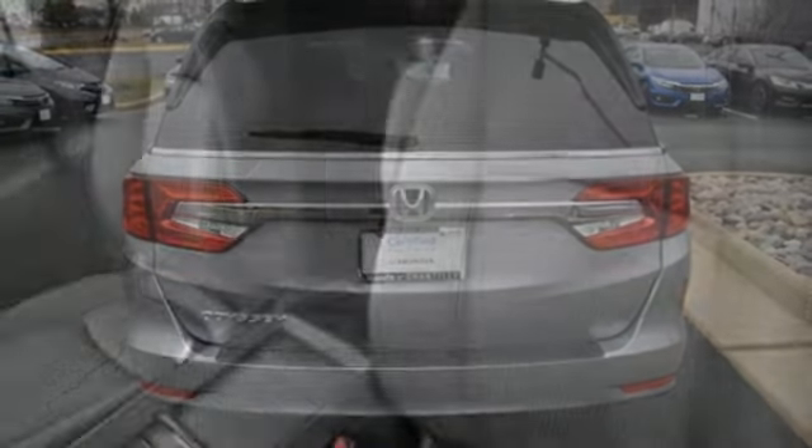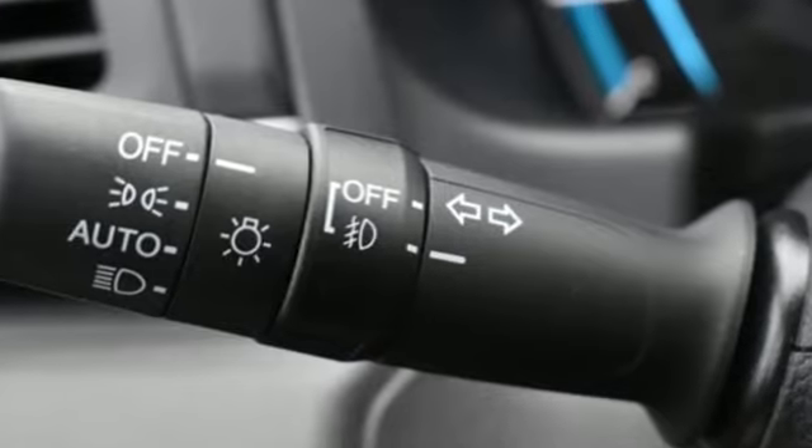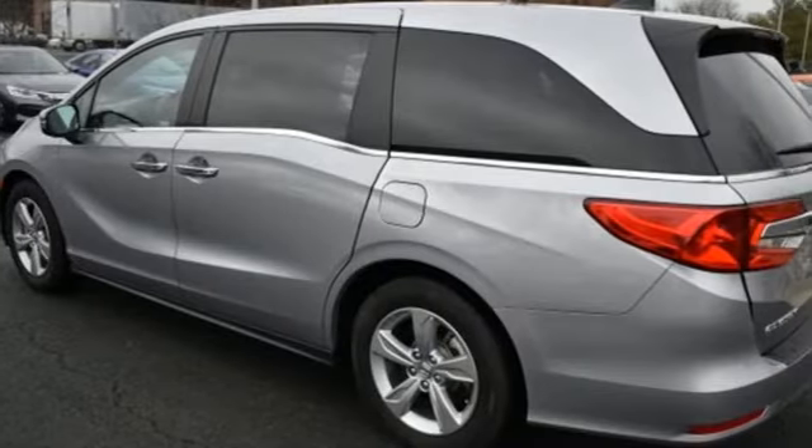Kelly Blue Book states that in everyday driving, the Odyssey's suspension absorbs bumps and road imperfections for a very comfortable ride, yet the settings aren't so soft as to induce unwanted body roll in the turns.